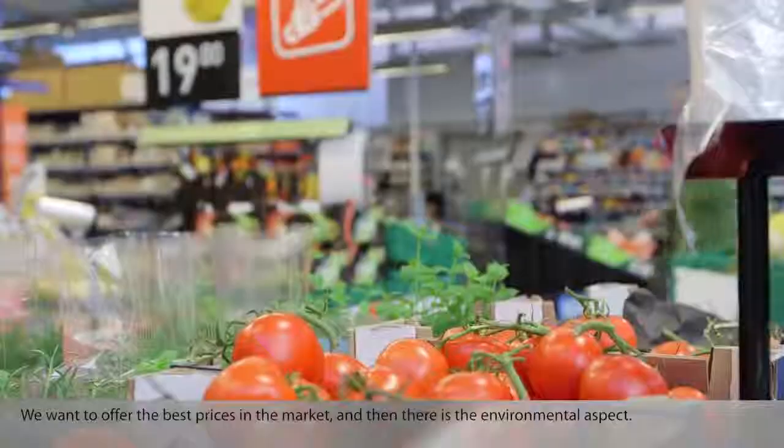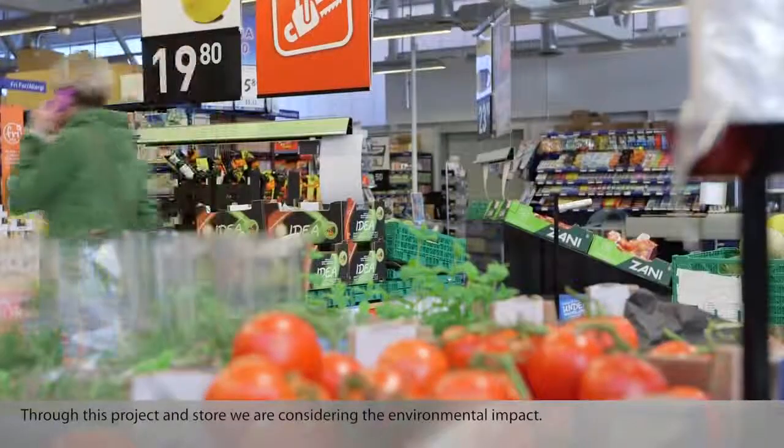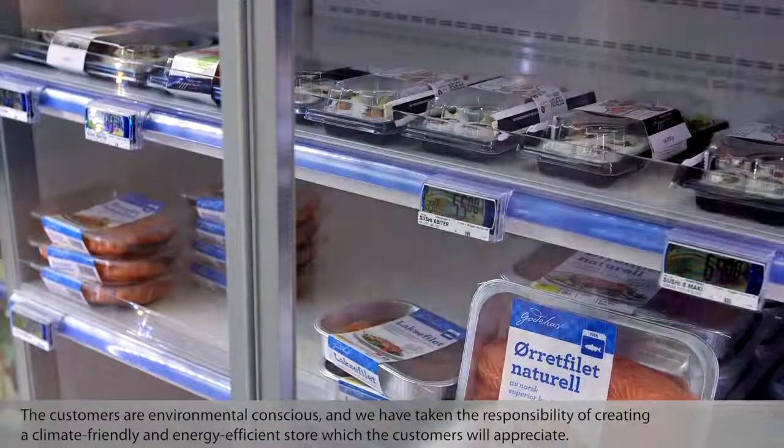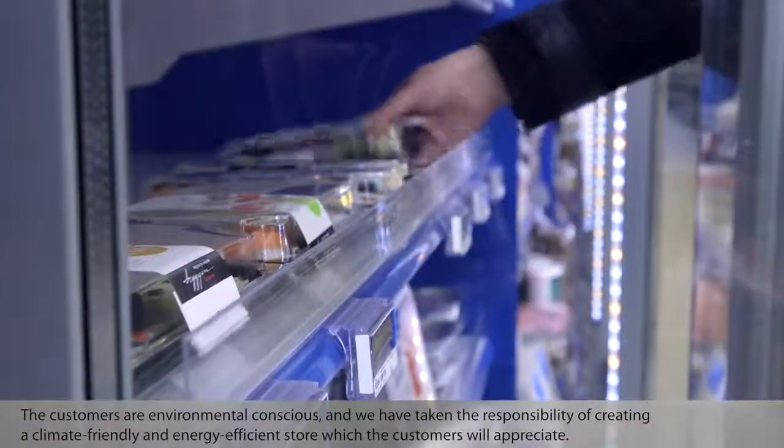The benefits of the solution in this supermarket are the cost savings. We want to offer the best prices in the market, and then there is the environmental aspect. Through this project and store, we are considering the environmental impact. The customers are environmentally conscious, and we have taken the responsibility of creating a climate-friendly and energy-efficient store, which the customers will appreciate.